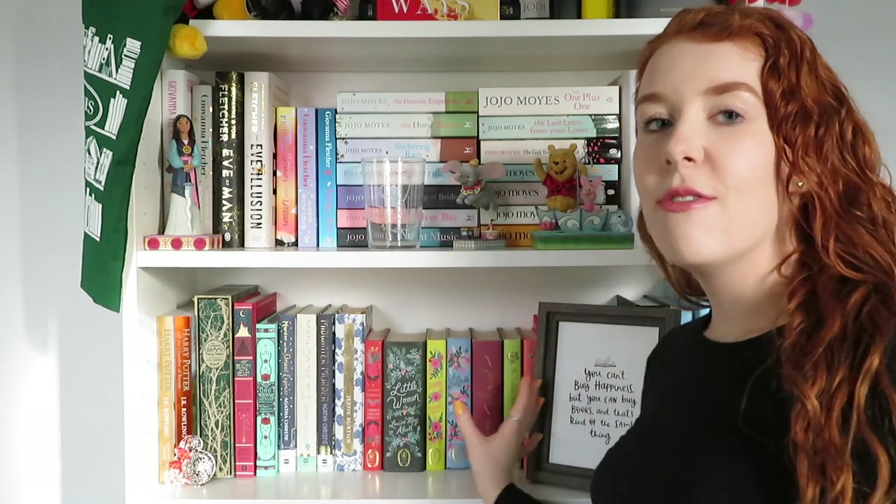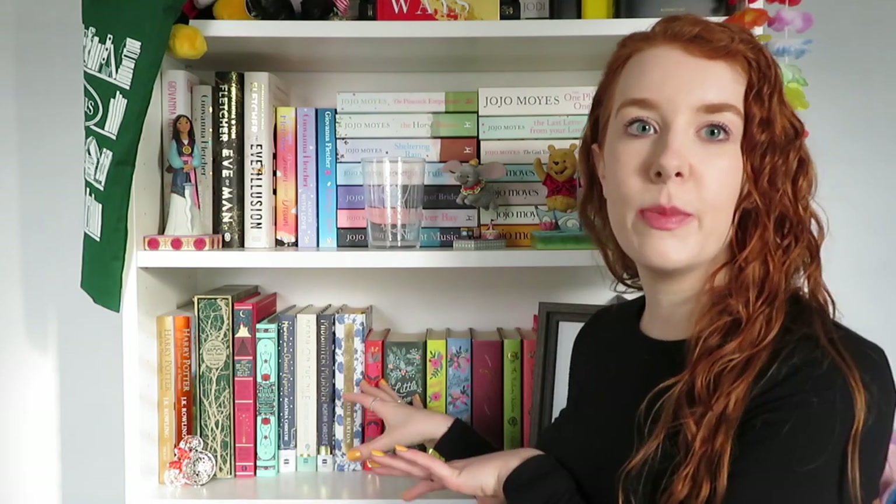At the moment I basically have them in author chunks — all my Holly Martin books are together, all my Jodie Peacock books are together, all my Harry Potter books are together, these are all my Jojo Moyes, this is my fancy bookshelf with all my special editions. All the Lindsay Kelk books are together and I think it's going to be hard to find books once I've jumbled them all up, but I really like the way a rainbow bookshelf looks so I just want to try it.